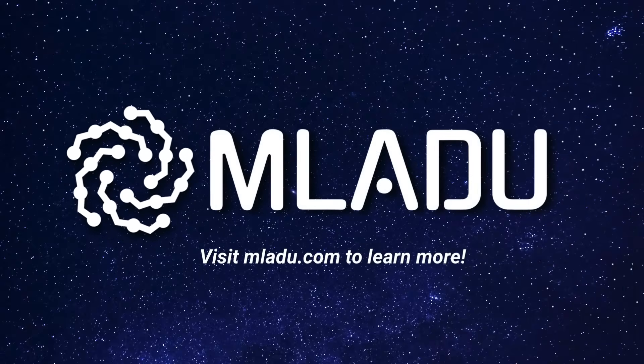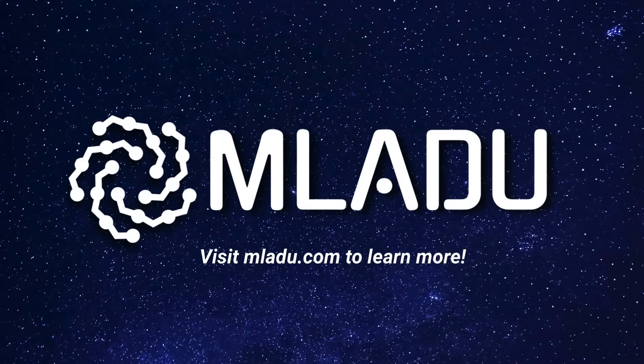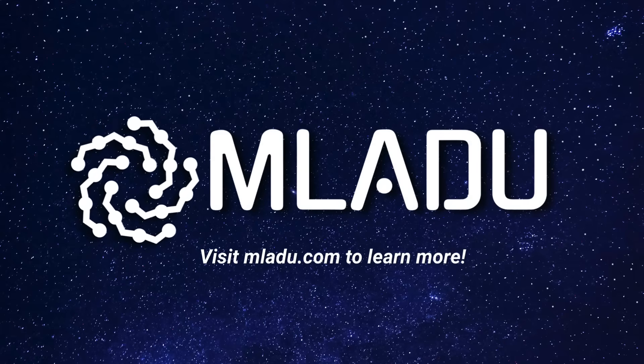Discover how MULADU can help your team deliver data with confidence and speed. Visit muladu.com to learn more.